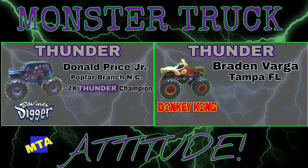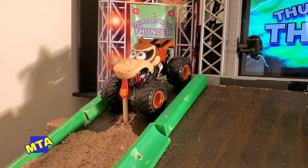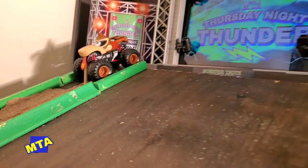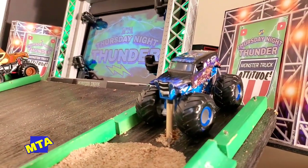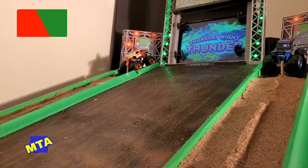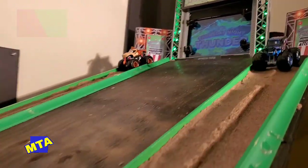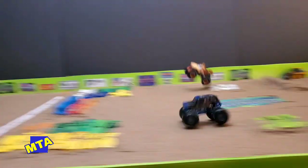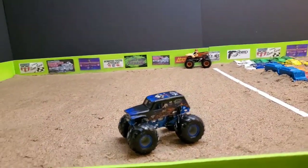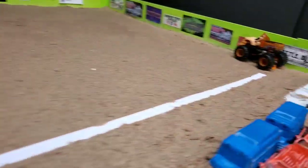Up next in round one, we've got the return of Donald Price Jr., a two-time Thursday Night Thunder champion. But in the far lane is Braden Varga and the Donkey Kong machine — he's got that truck set on kill tonight and will send it to the moon if you let him. Down the straight, Son of a Digger takes a slight lead up and over the cars, and Donald Price Jr. upsets the Donkey Kong machine right here in round one.